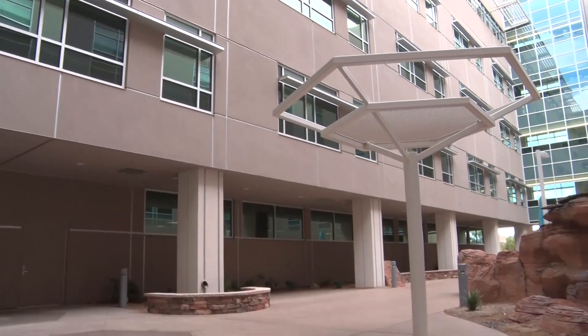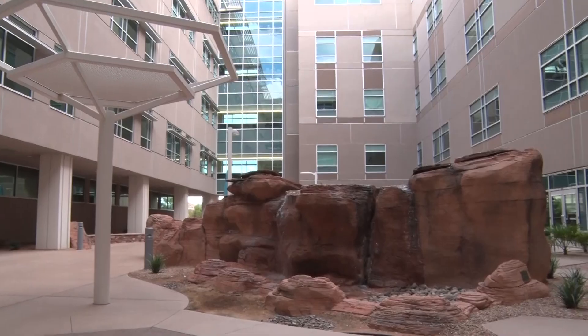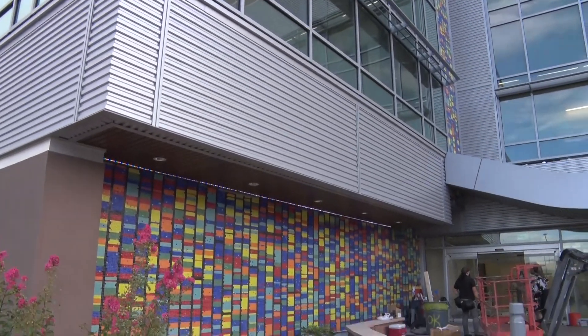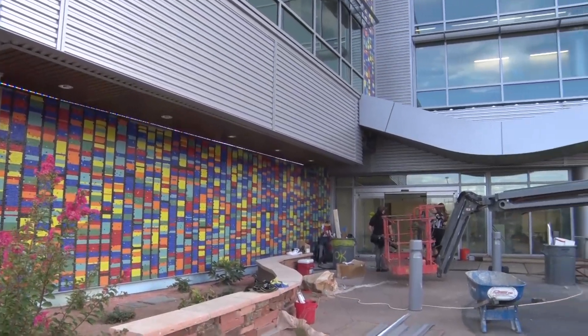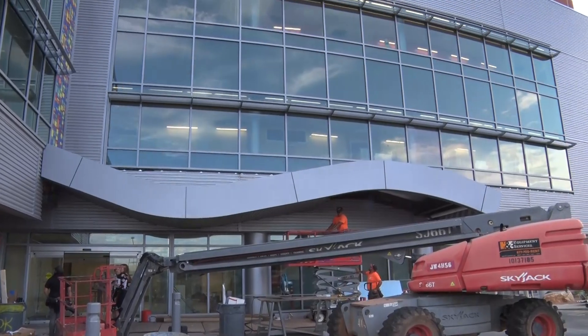These buildings connect to the center of the hospital and can be accessed through a peaceful outside walkway. In the final part of the tour, we'll take a sneak peek at the new and revolutionary Intermountain Cancer Center inside Dixie Regional Medical Center. Melissa Anderson, Community Education News.